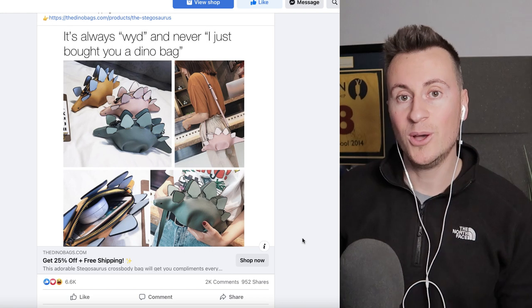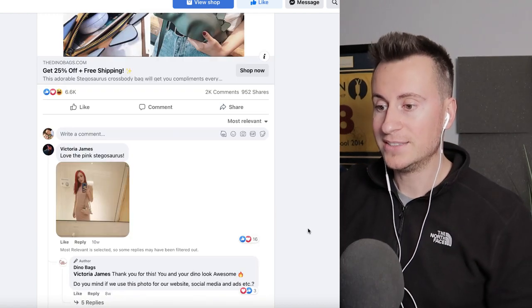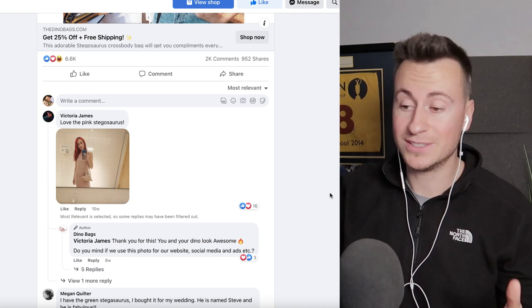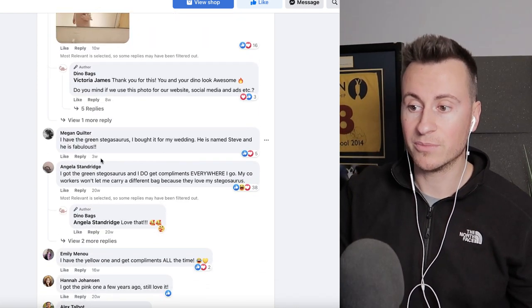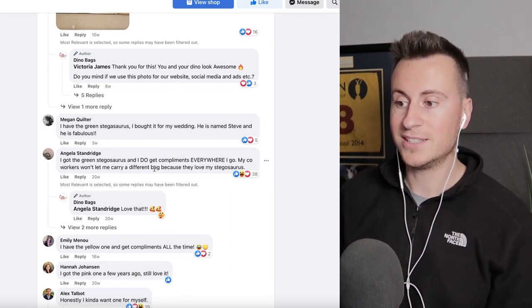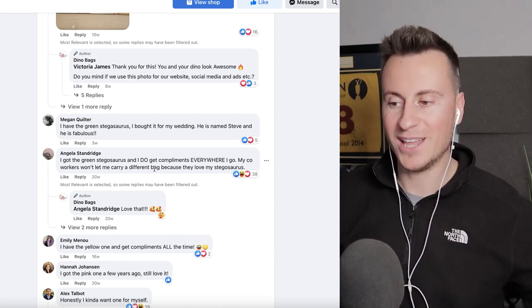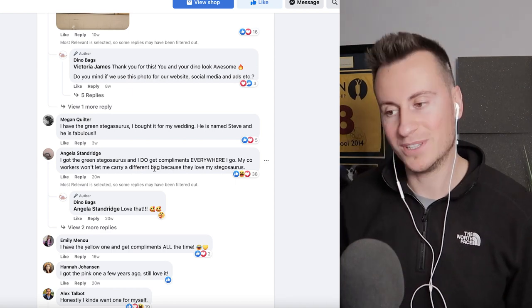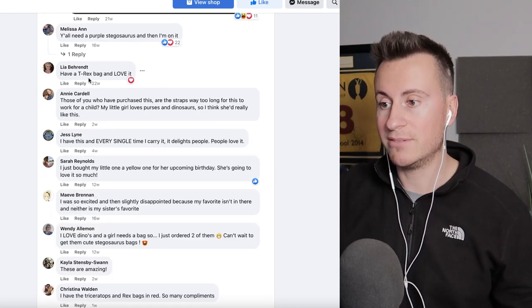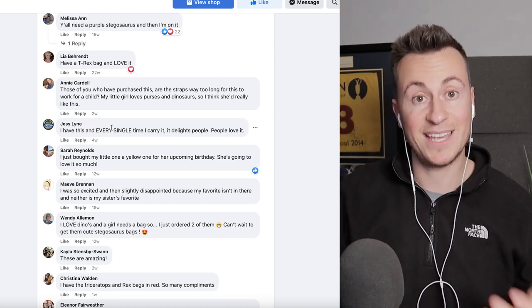Engagement doesn't always equal purchases, so let's look at the comments and see if anybody is actually buying this. Scrolling down, Victoria posted a picture of herself wearing the product. Megan has the green stegosaurus. Angela has the green one too and says she gets compliments everywhere she goes — which shows people out in the wild who haven't seen the ad are also interested. Emily has the yellow one, Hannah has the pink one, Leah has the T-rex one, and Jess says every time she carries it, it delights people. It's getting noticed. It's getting attention.